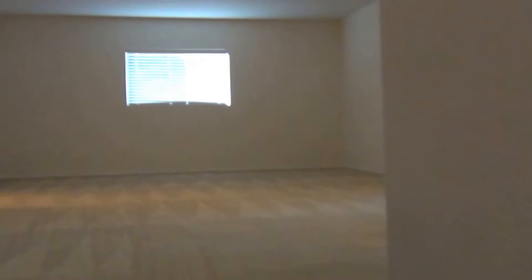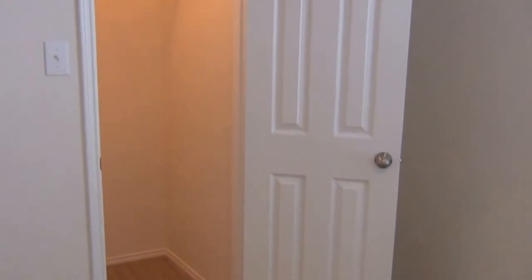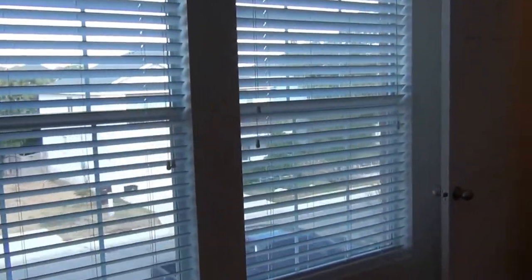The upstairs begins with a huge game room. We do have one bedroom to the right — we have carpet, two windows, and a nice walk-in closet. Then we go to the second bedroom: a nice-sized bedroom with two good windows and a walk-in closet.